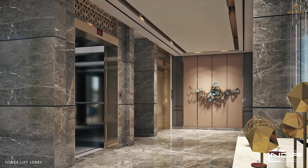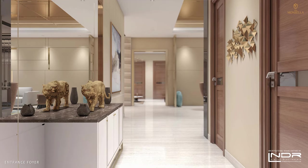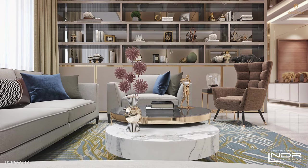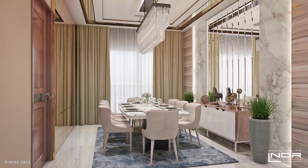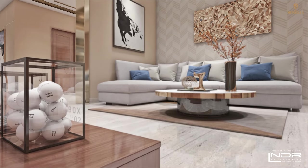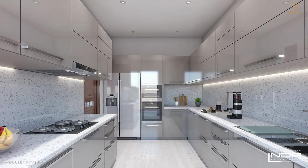High-speed elevators will directly open into your private lift lobby. Experience lavish living with aristocratic style as you walk in, entertain, relax, and enjoy the luxuries of your apartment. A panic switch is provided in each apartment in case of an emergency. Doctor, housekeeping, laundry, and butler services will be available on request.